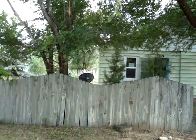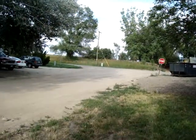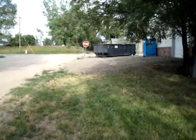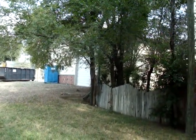All right, folks, last one. This one is 116 2nd Avenue in Severance. This is just off the corner of 1st Street and 2nd Avenue, which means it's about two blocks north of Bruce's, and it is literally next door to the new fire station that they're building right there.